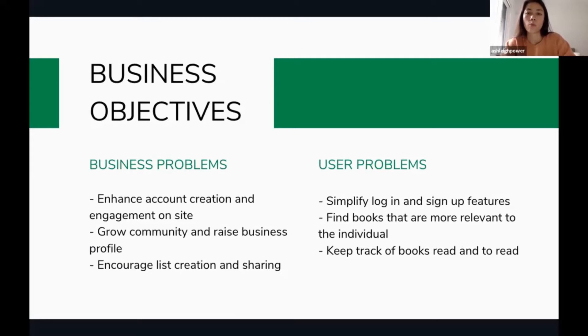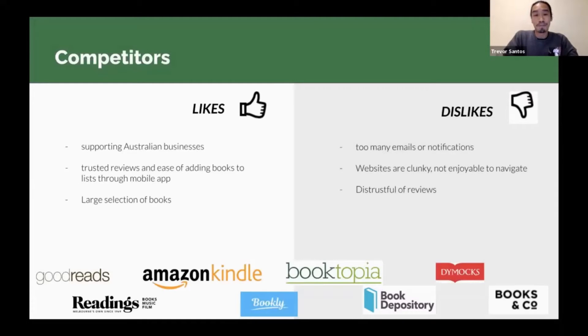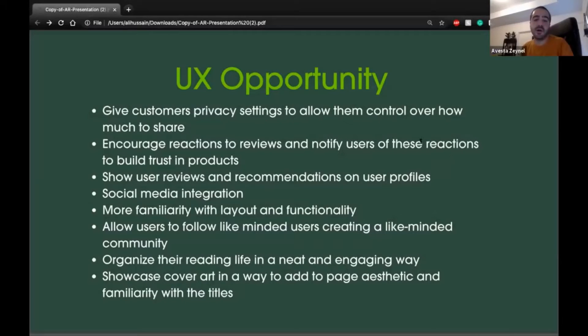Finding books that are more relevant to the individual, with notifications, without spending too much time on a website. She has a full-time job but also a lot of extracurricular activities. She wants to easily discover new books that are relevant to her interests, and showcase cover art in a way that adds to Paige's aesthetic.